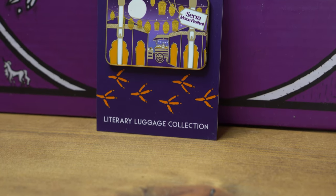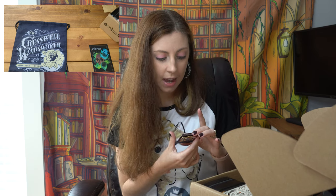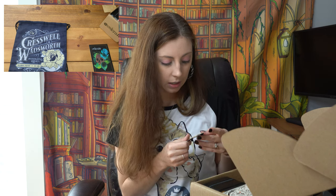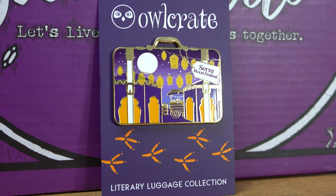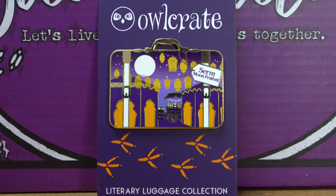Sierra Moon Festival, inspired by An Ember in the Ashes — I did read that one. It's got a little street scene with some buildings or tents, a cart with foods, and beautiful lanterns hanging around with a full moon in the background. Pretty! I really need to get my pin banner up so I could display all the pretty things I've been getting.